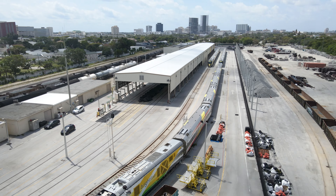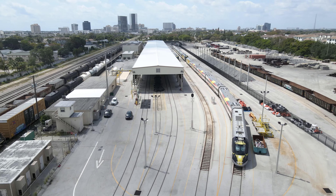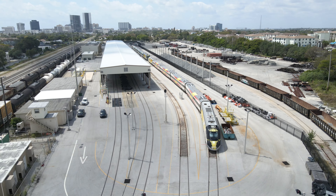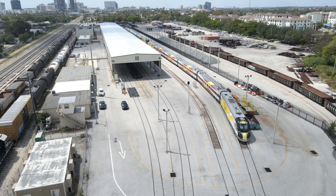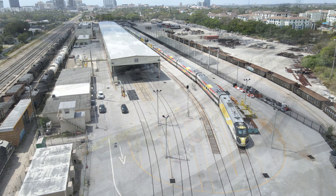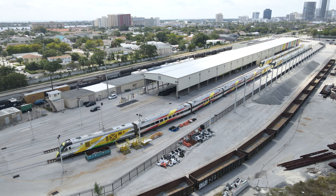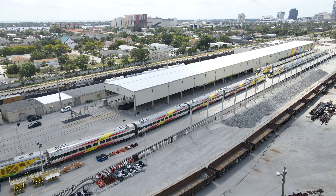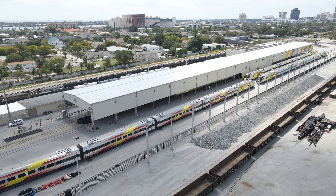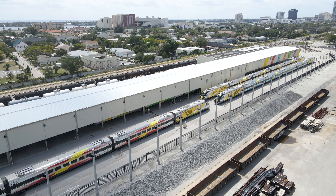You can see the West Palm Beach skyline in the distance. Since service was suspended, the trains have remained connected to power and have received routine maintenance to keep them ready for when service resumes. They have also been undergoing some minor upgrades.